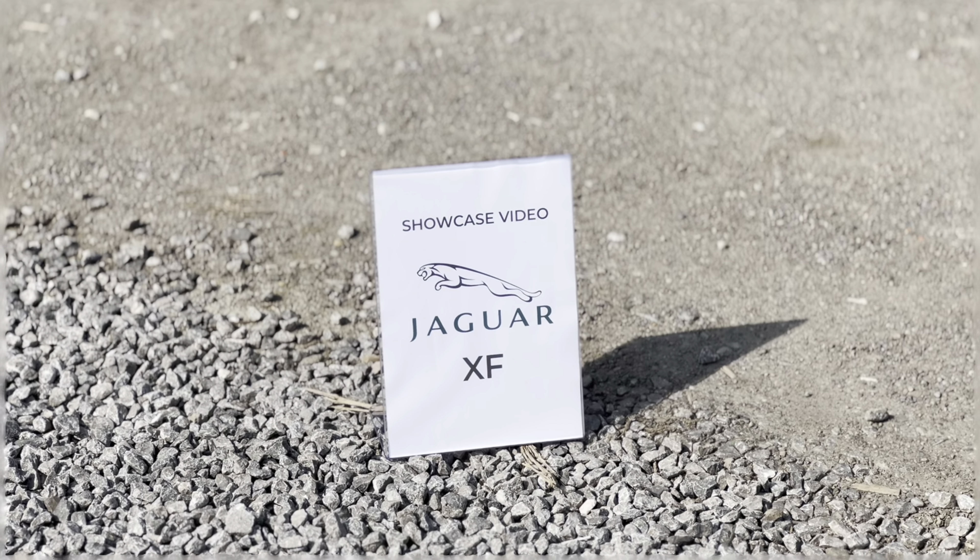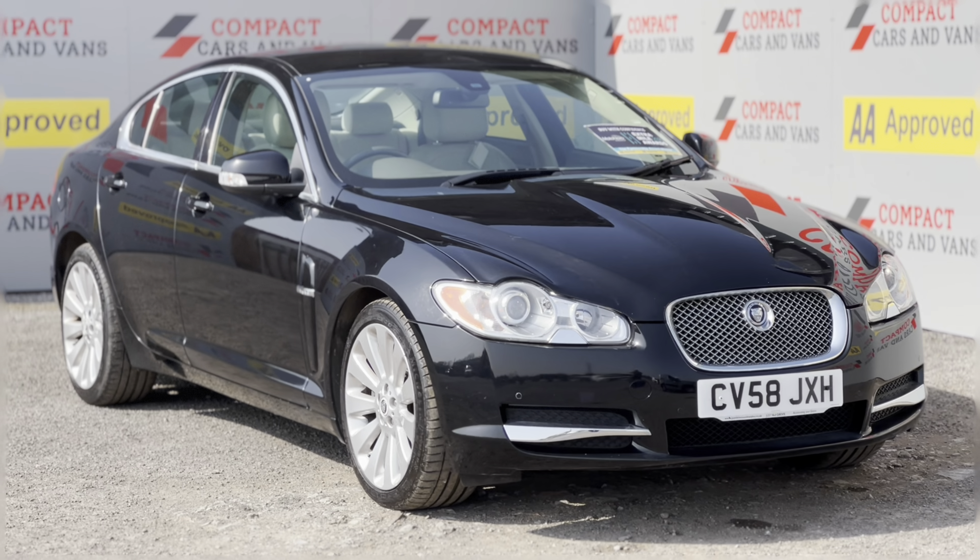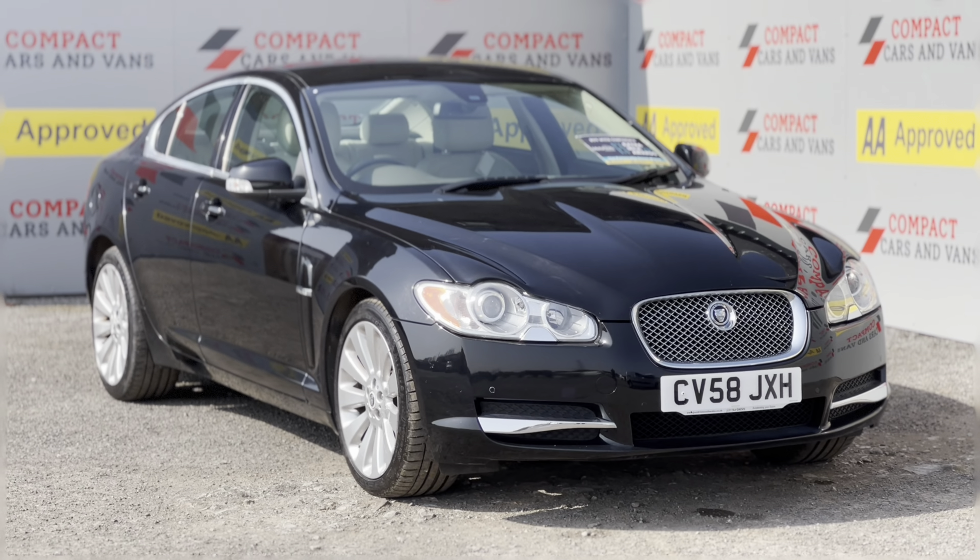Hi and welcome to our first showcase video, which is a series of videos with a more in-depth look at some of our stock. Starting the ball rolling is this wonderfully presented 2008 Jaguar XF.